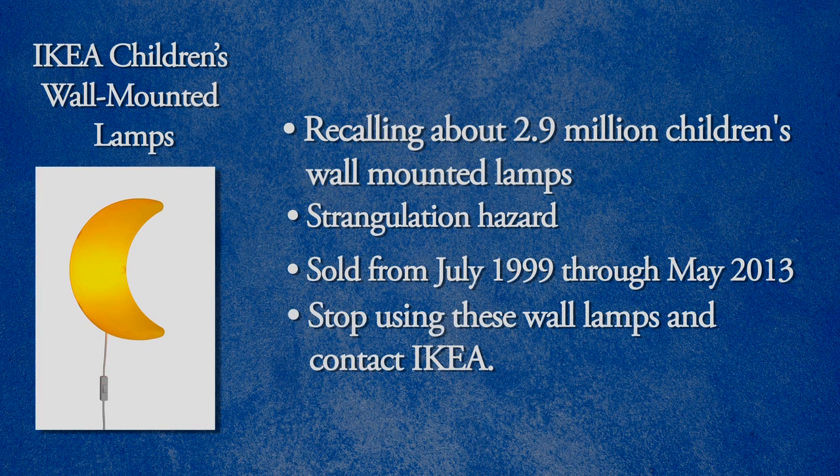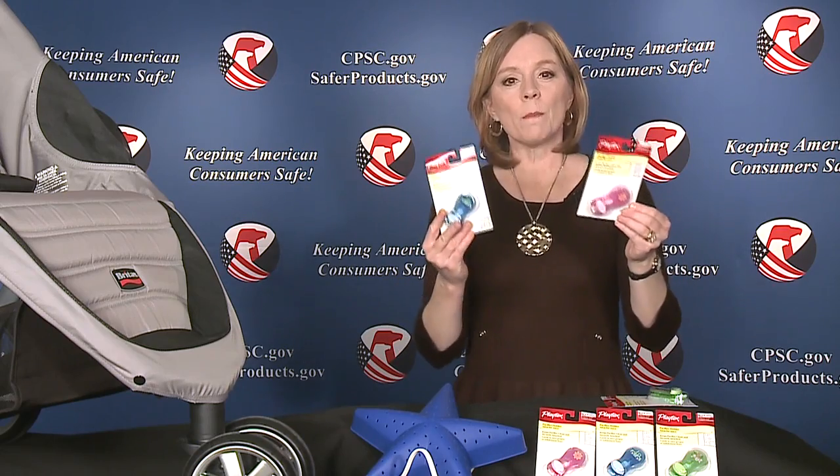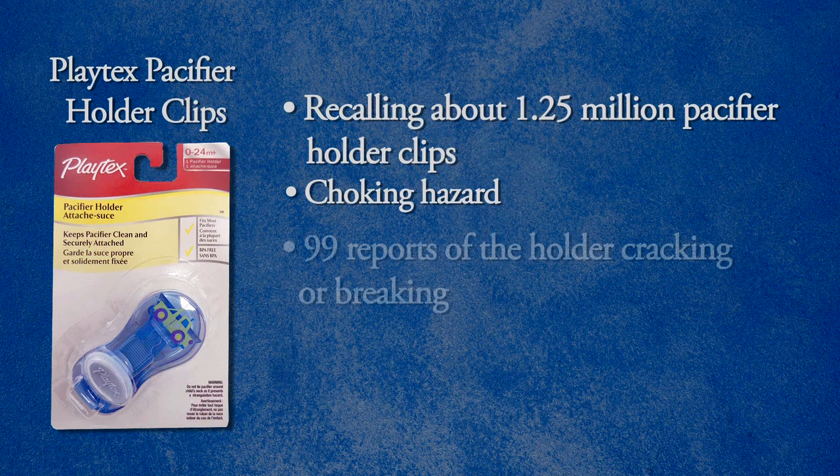Consumers should stop using the recalled lamps and contact Ikea for a free repair kit. Playtex is recalling about 1.25 million pacifier holder clips. They can crack and a small part can break off, which poses a choking hazard to small children. Playtex has received 99 reports of the holder cracking or breaking. No injuries have been reported.